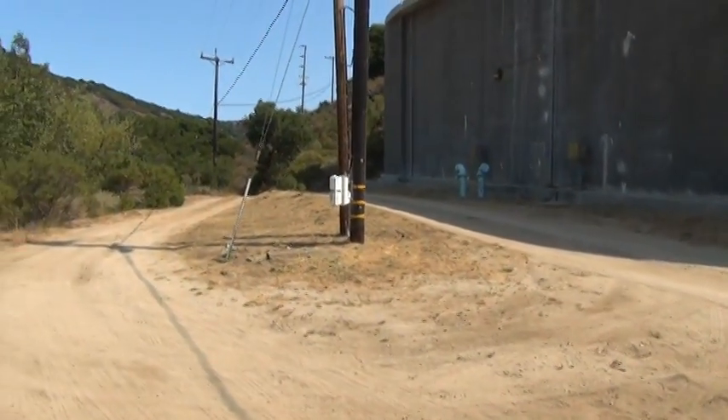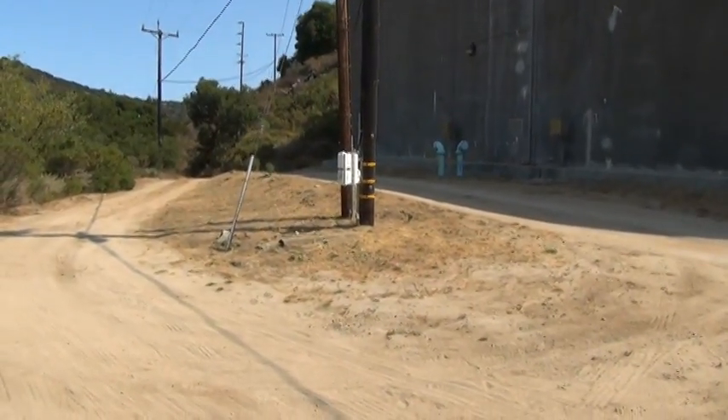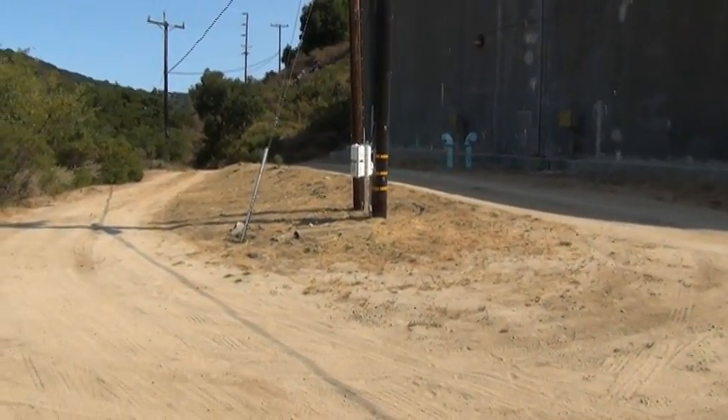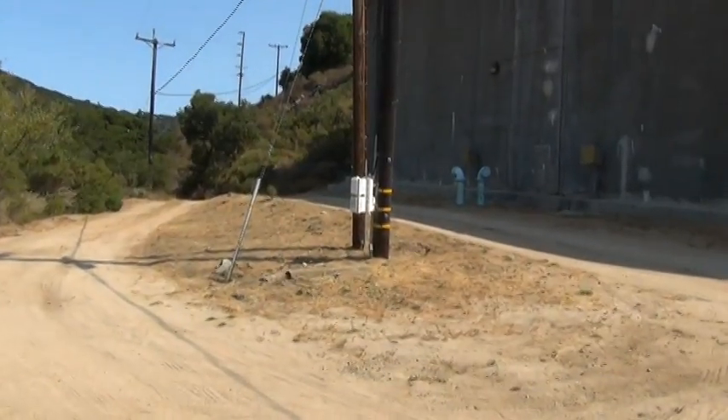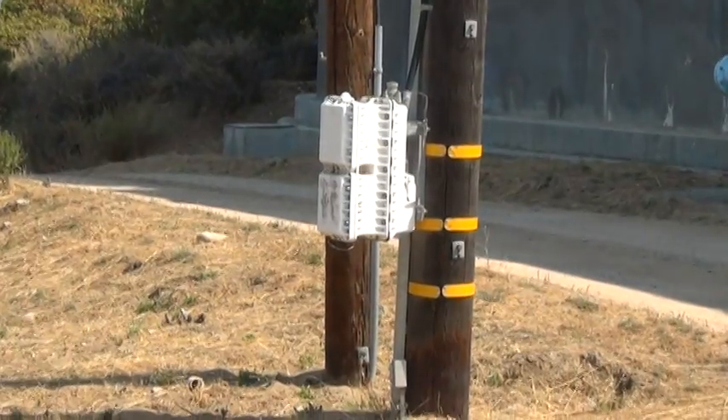It looks like there's a power box on that power pole right there. Probably for remote control.